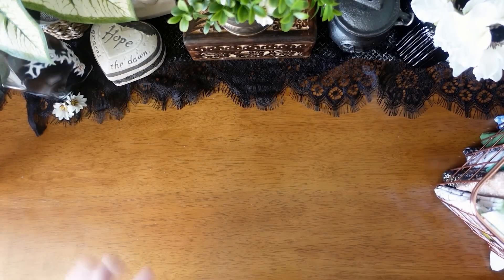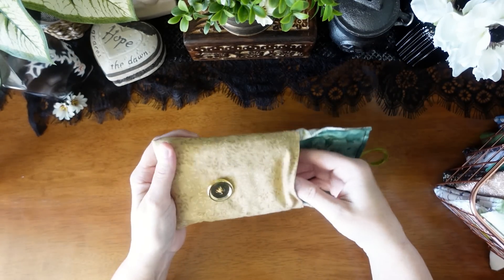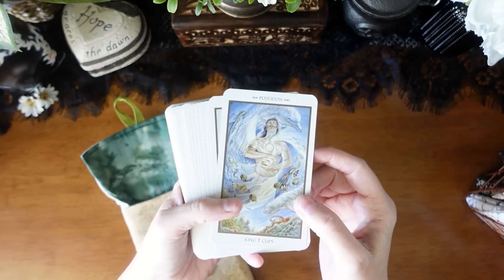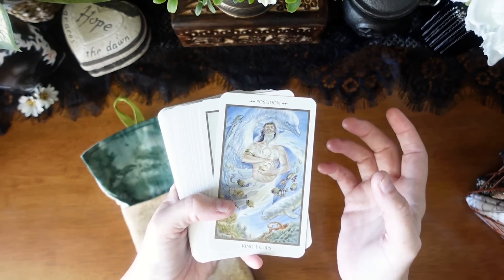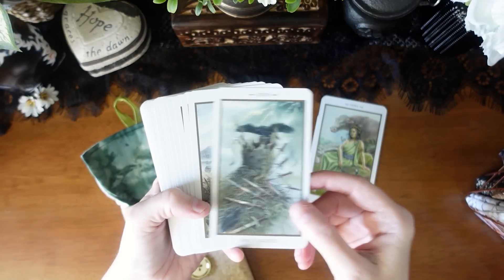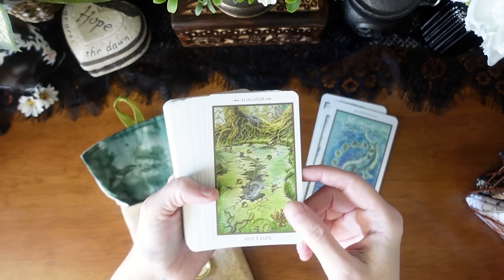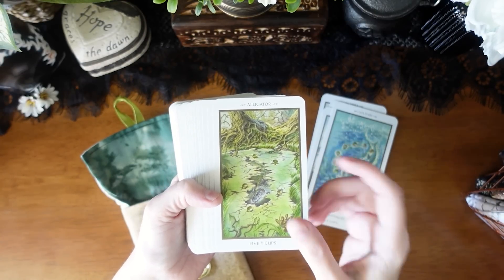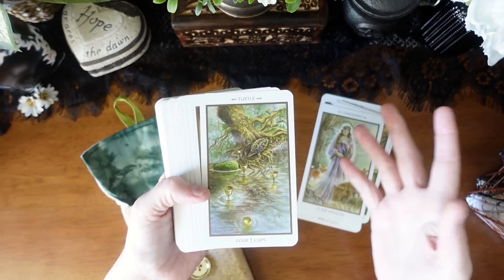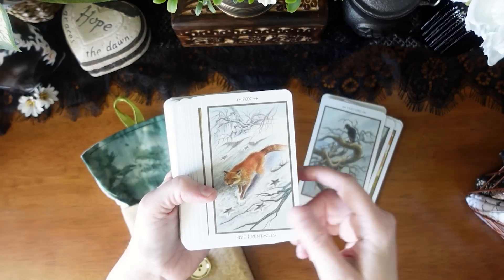I'm going to randomly grab out of this basket and talk about each one and why it's in here. This is my Animals Divine Tarot. Fair warning — I've shown every single one of these decks on my channel at one point or another. Some have full walkthroughs and flip-throughs, and they show up in many tags, but that's because they are the most used decks in my collection.